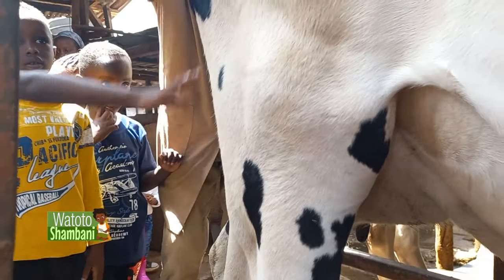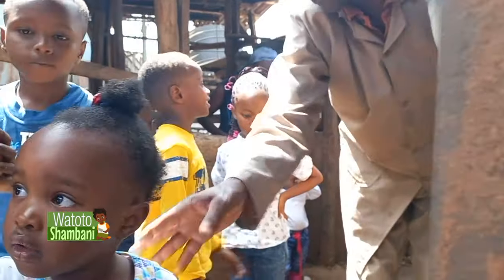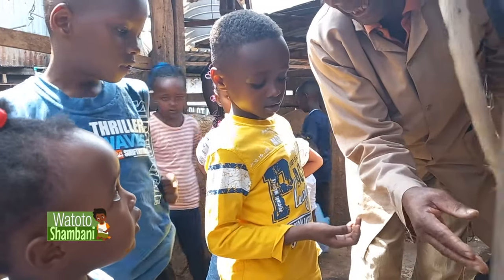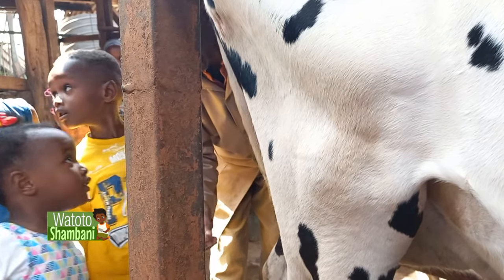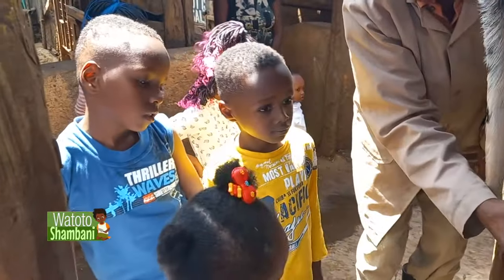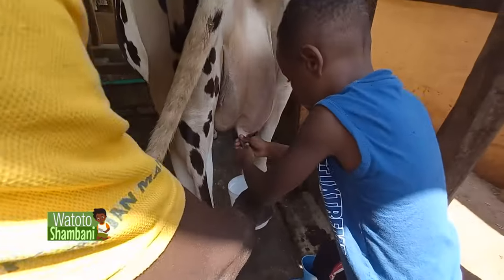When you wash and massage the udder with a wet cloth, the milk will come down from the rib cage where it is made, and then it is stored in the udder. You have to remove everything so that the cow will not get sick. If you don't remove the milk well, the cow will get a sickness called mastitis — because the stored milk will ferment inside the udder. Now let's see the children milking.